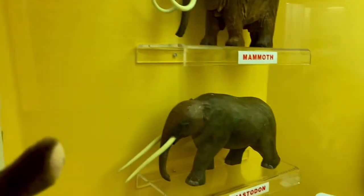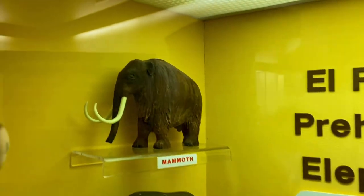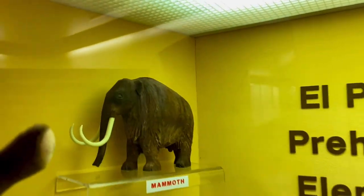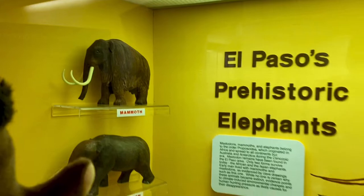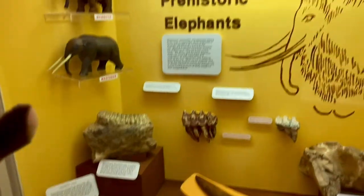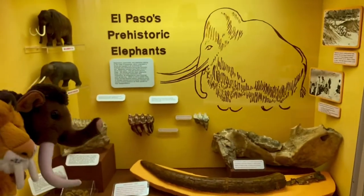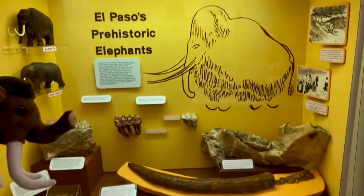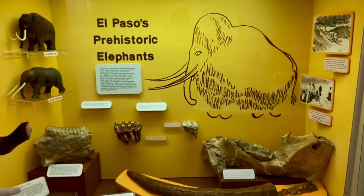Mastodons lived in the Americas, whereas woolly mammoths lived all over the northern hemisphere — from North America into Canada, places like Europe, Russia, Siberia, and maybe even Africa. Here's proof that there were prehistoric elephants, mammoths, and mastodons in El Paso. Let's back up so you can get a full view of this exhibit. We got prehistoric elephants, mammoths, and mastodons — pretty awesome.